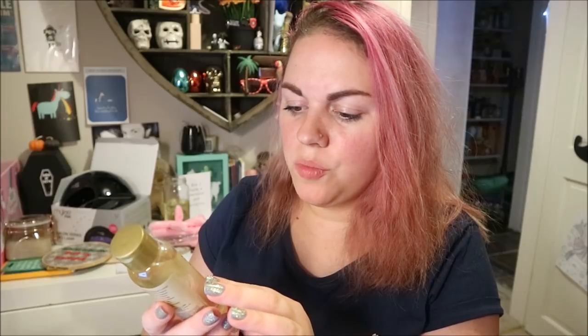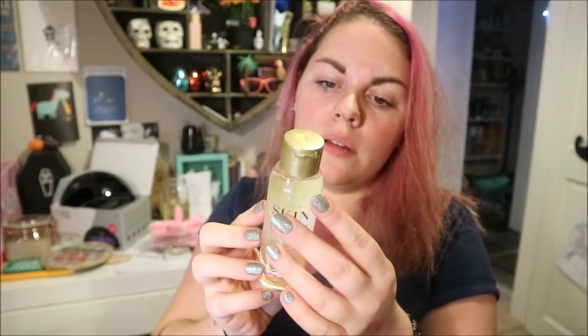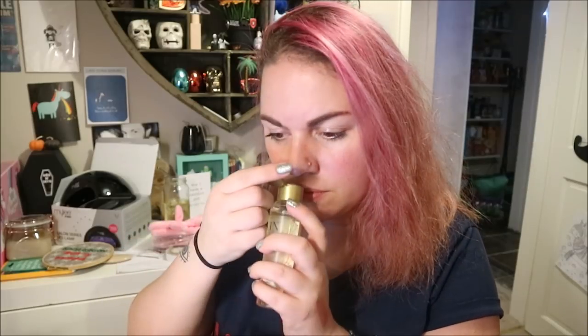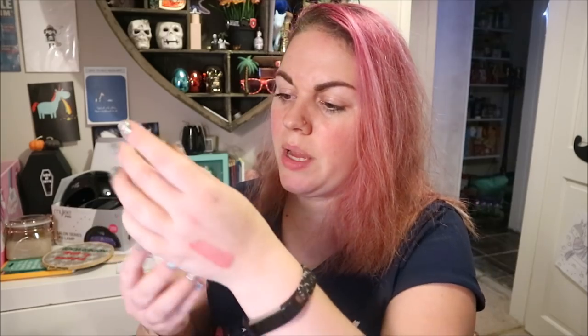Oh, Skin So Soft — this is triple phase oil. Oh, that looks really cool! I think it's just like a body oil. I don't want to get it on my hands with the camera so I'll wait until later for that. That's cool!